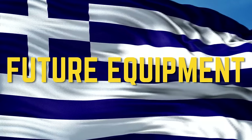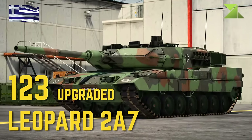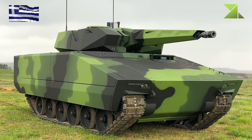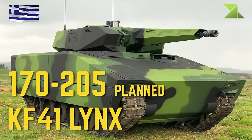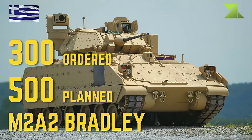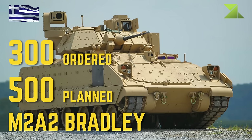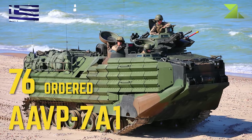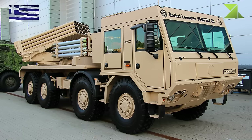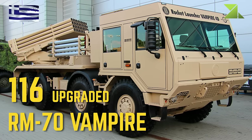Future Equipment: 123 tanks will be upgraded to Leopard 2A7 standard. KF-41 Lynx, M2A2 Bradley, AAVP-7A1. 116 RM-70 systems will be upgraded to the Vampire variant.